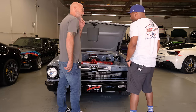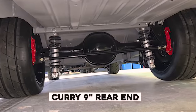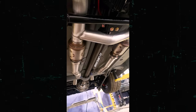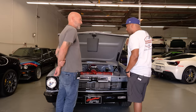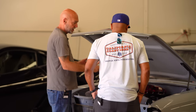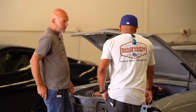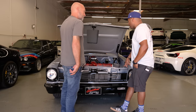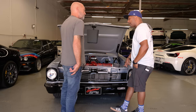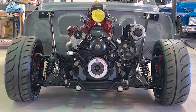The rear end is a Currie nine-inch chopped down to seven and three-quarter inch, with a Quick Performance third member, 3.50 gears, Strange shafts — beefy stuff back there given all the power. The platform is not original. During the process of mini-tubbing the car we found quite a bit of cancerous areas, so we went with a TCI front clip, all IFS, power rack, and RideTech coilover springs.